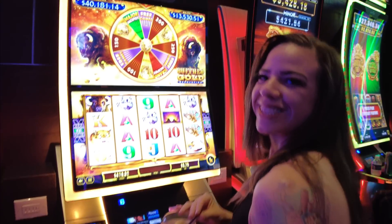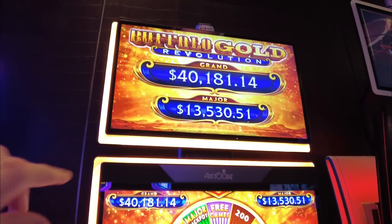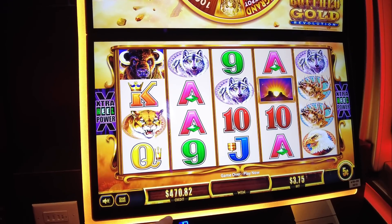I'm Savannah. Savannah's here, she's got her drink, she's ready to play. Buffalo Gold Revolution in the high limit — the grand is $40,000, the major is $13,500. We got $470 in the machine.